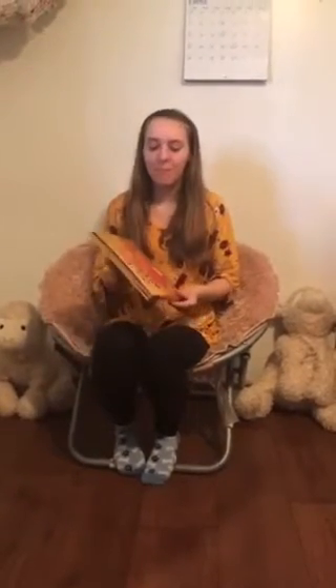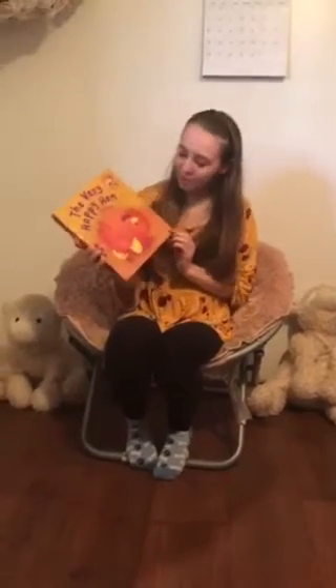Hello boys and girls! How are you guys? I'm Miss Donna, for those of you who do not know me, and today I am going to be reading you a book called The Very Happy Hen by Jack Tickle.